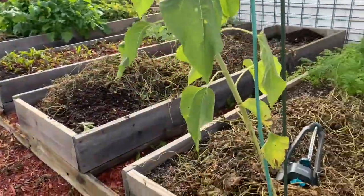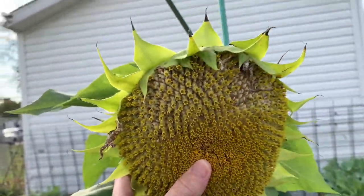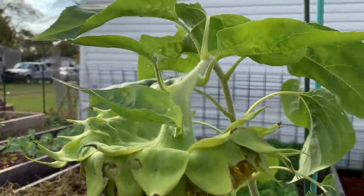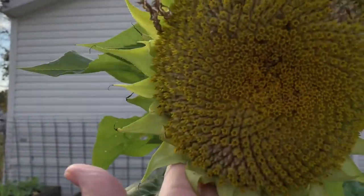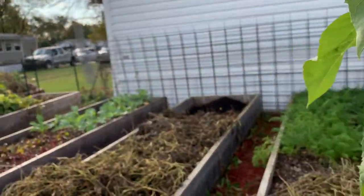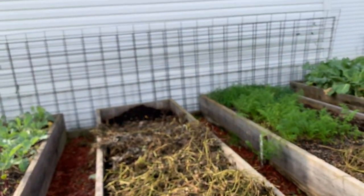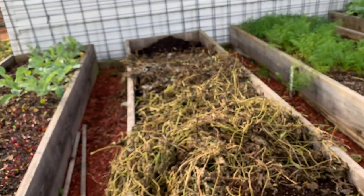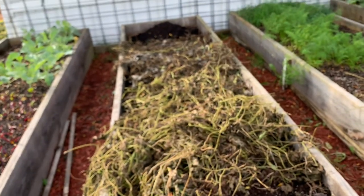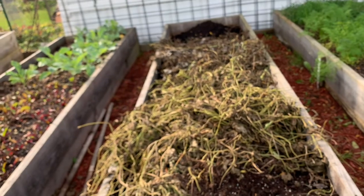And this is the last sunflower. Same with this bed — we did the chop and drop. We've got our butternut squash and our green bean vines all in here. We'll chop that up and let it decay over the wintertime and that will nourish our soil.